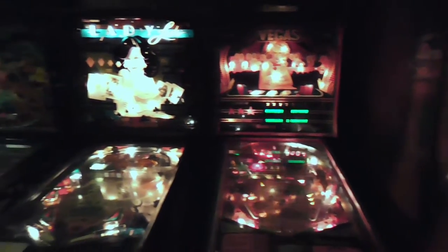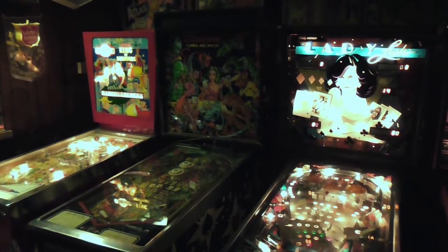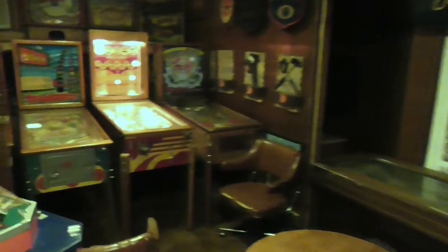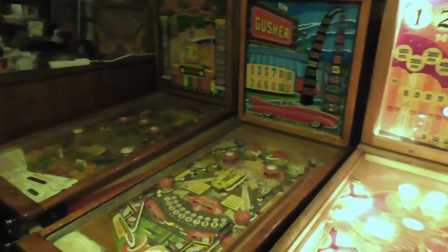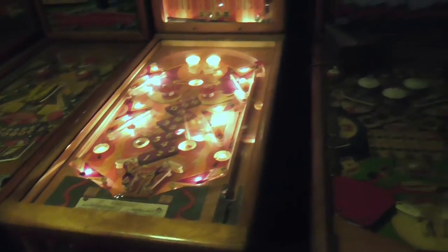There are some others from the 70s, 80s, and a 1990 game. There's a row of 50s games over there — wood rails — they're neat. I like the artwork and the creativity that was done back in the 50s on the games.